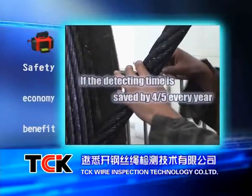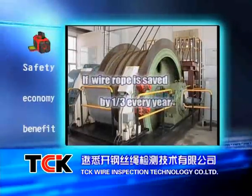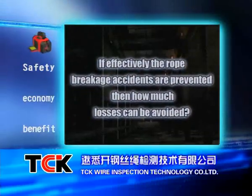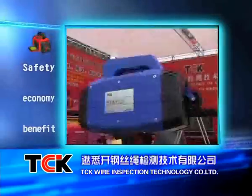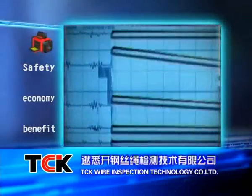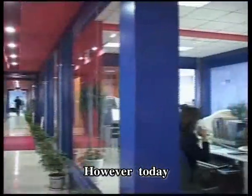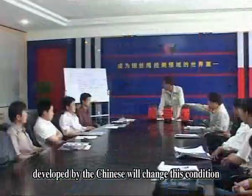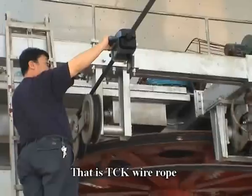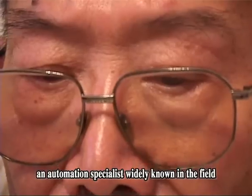If the detecting time is saved by four-fifths every year, how much output value can be increased? If wire rope is saved by one-third every year, how much cost can be reduced? If rope breakage accidents are effectively prevented, how much loss can be avoided? TCK helps you achieve the above three goals. TCK wire rope non-destructive detector brings you not only safety, but also benefits. Today, an instrument with an entirely different principle developed by the Chinese will change this condition — the TCK wire rope quantitative detecting system, invented by Professor Dou Yutang, an automation specialist widely known in the field.